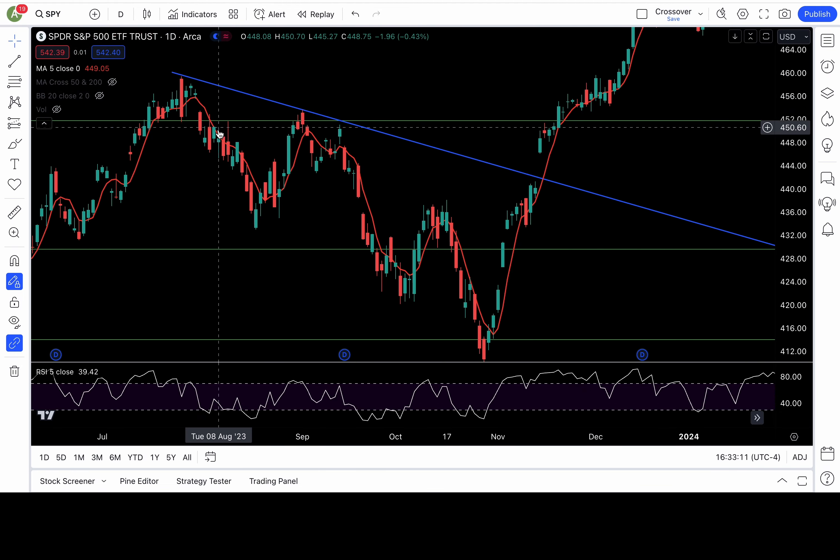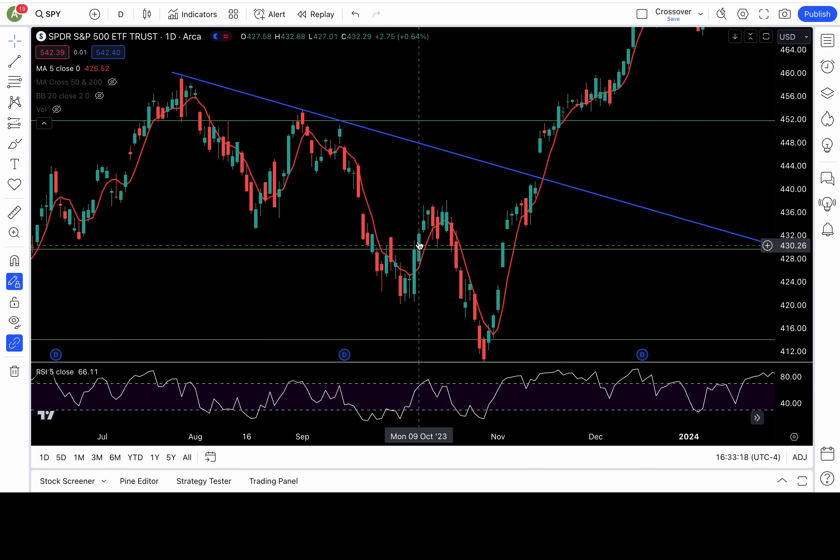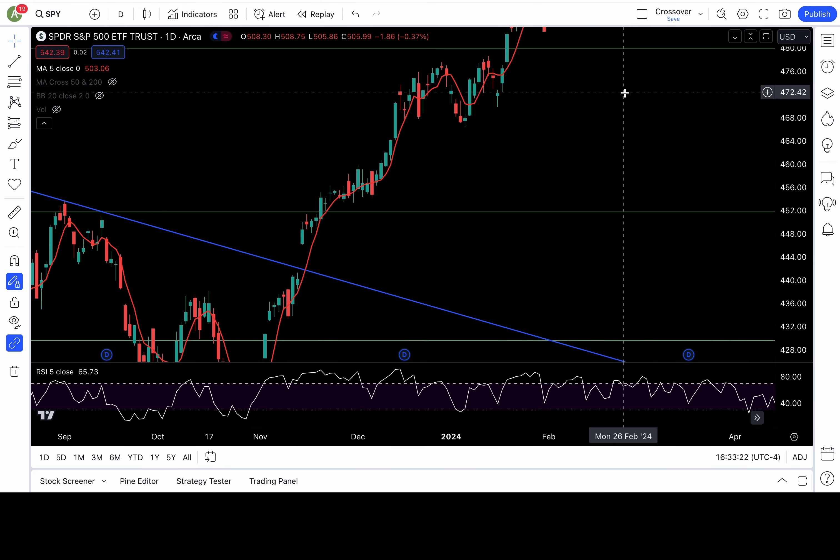I'm trying to give you guys another example. You guys see here — when it's on a strong down move, it spends a lot of time below the 5-day moving average. And when it's on an up move, it spends time above the 5-day moving average. So we analyze this based on the tendencies of the market.